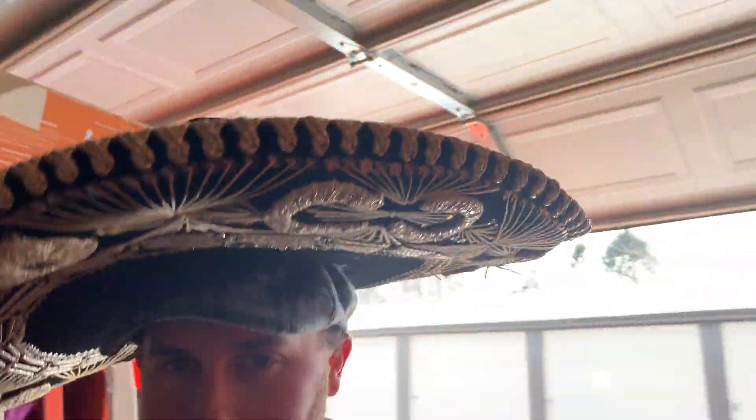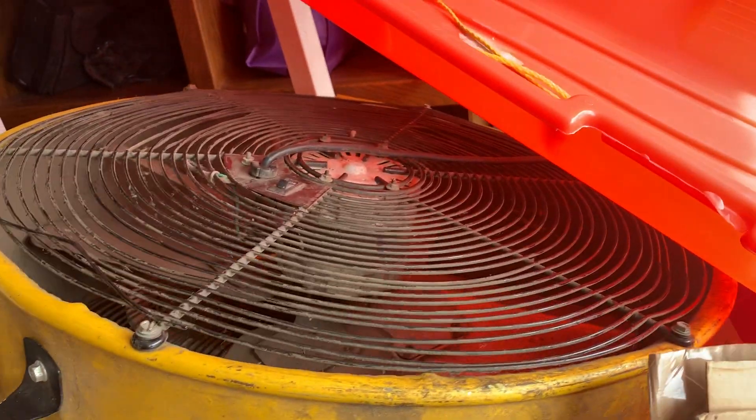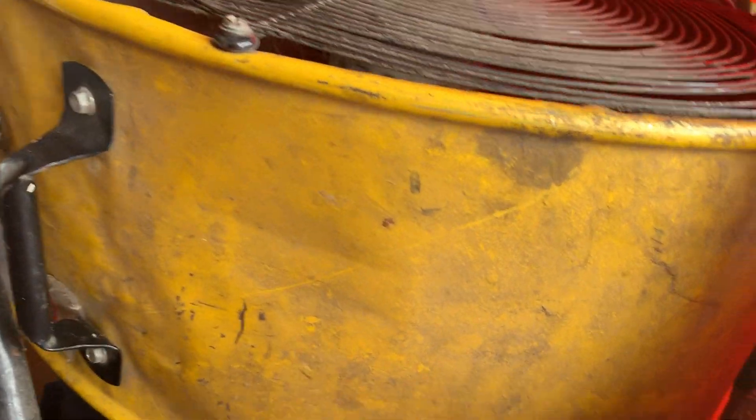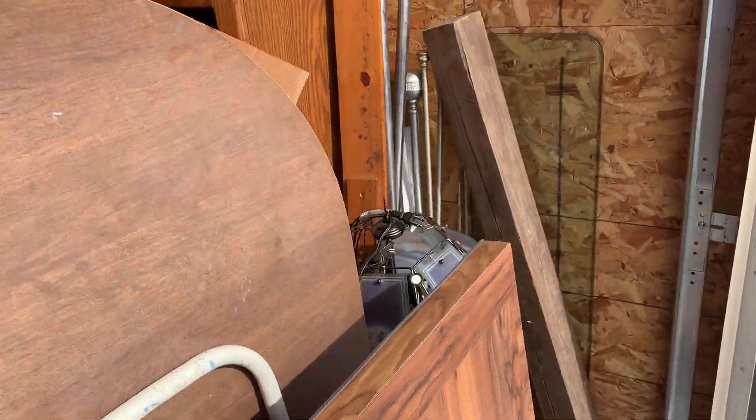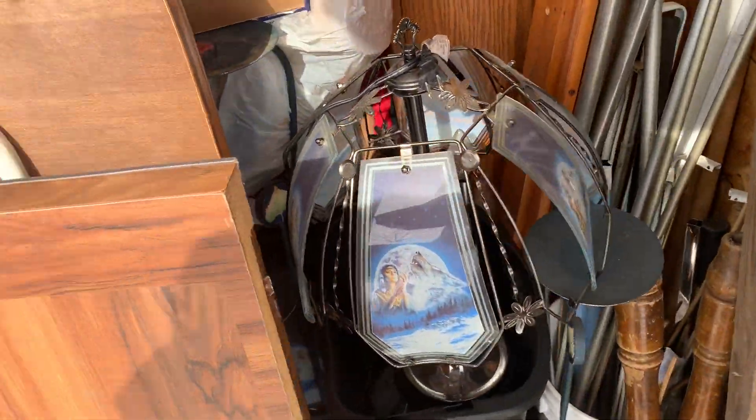I keep hitting my sombrero on things when I'm trying to go through it, so I may have to take this off before I start unloading. We've got a barn fan right here - that should be about $100 or so, maybe $75. So we'll take a look through it all, see what we can find, and I will keep you updated. Nice little lamp there. I hope you enjoyed the video. I will probably be doing more on this. See you in the next one.